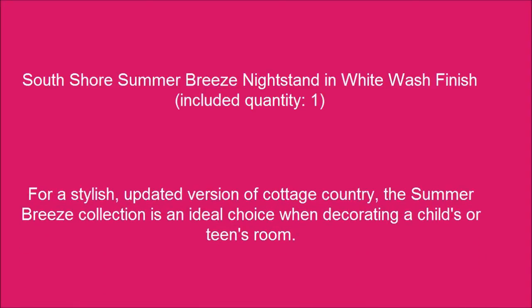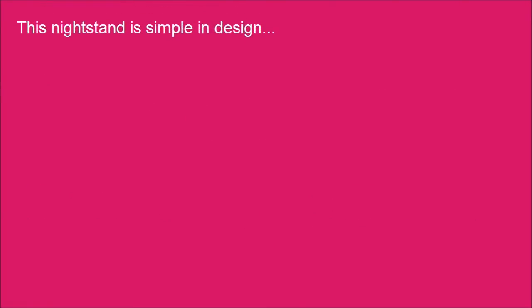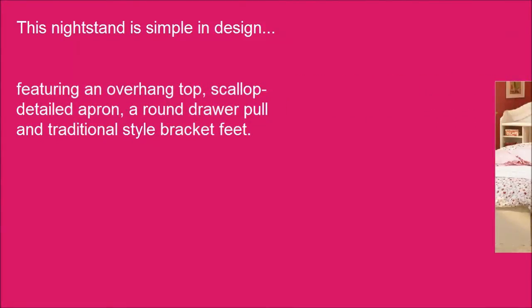South Shore Summer Breeze Nightstand in White Wash Finish, included quantity: 1. This nightstand is simple in design, featuring an overhang top, scalloped detailed apron, a round drawer pull, and traditional style bracket feet.